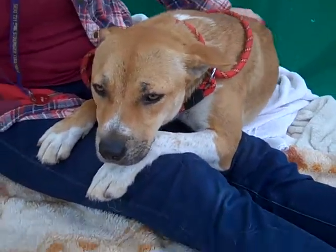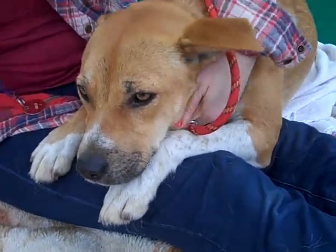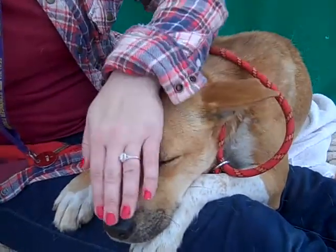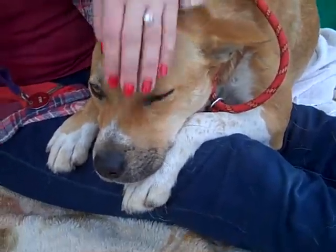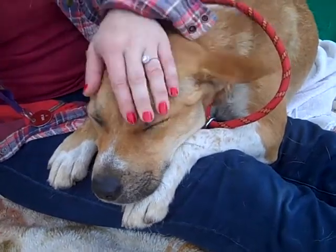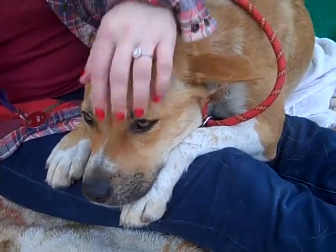She needs to go to an adoptive home or a rescue so she can feel more confident, know that she's in a safe place, and that she's loved and cared for. She loves treats and takes them very gently from your hands, which is going to be a great motivator for this still-young dog when she gets some training after leaving the shelter.